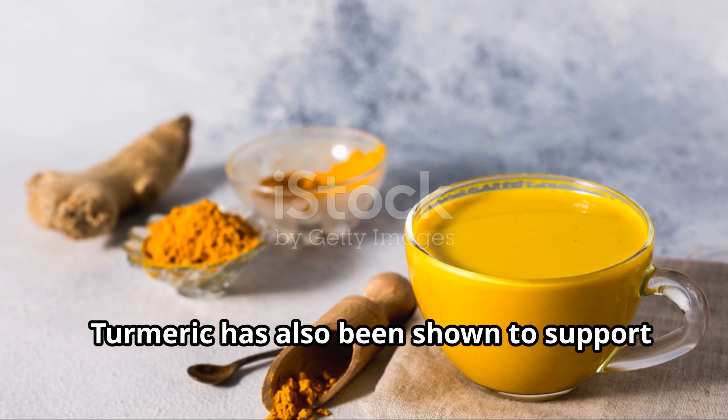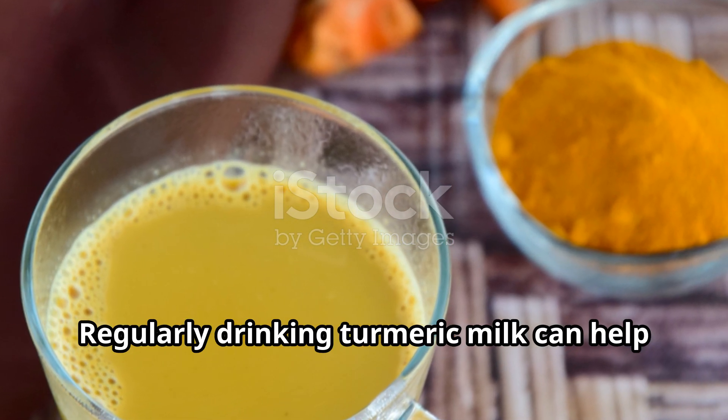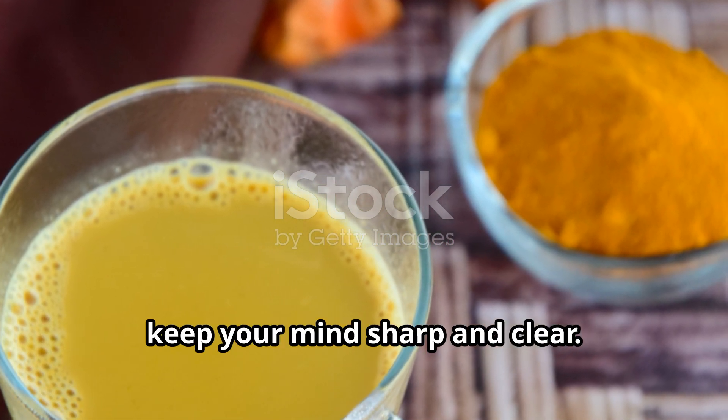Turmeric has also been shown to support brain health and improve cognitive function. Regularly drinking turmeric milk can help keep your mind sharp and clear.